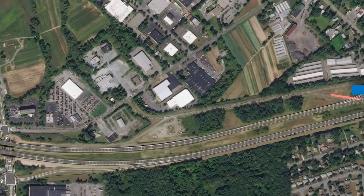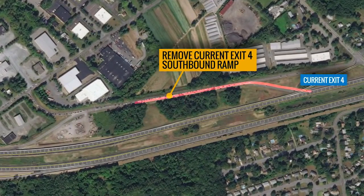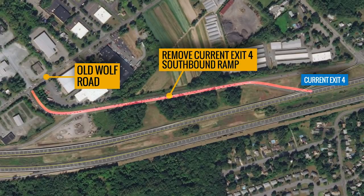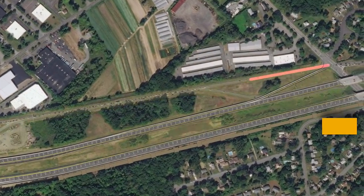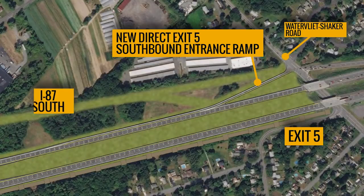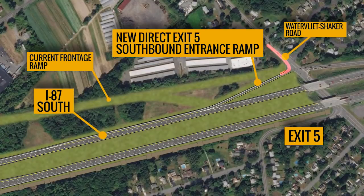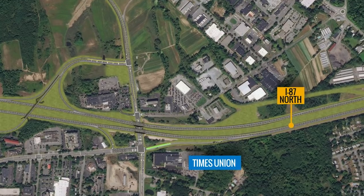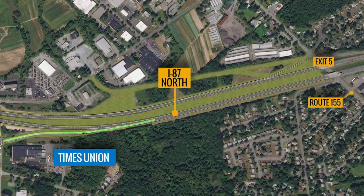Other traffic improvements in this project include removal of the current Exit 4 southbound exit ramp that required motorists to exit onto Old Wolf Road, replacement of the existing Exit 5 southbound entrance ramp with a new direct ramp connection from Waterfleet Shaker Road to I-87 southbound, eliminating the current frontage ramp off the southbound side of the highway, and a new on-ramp to the Northway adjacent to the Times Union Building, extending all the way to Exit 5 at Route 155, creating a longer auxiliary lane that will make it easier for drivers to merge onto the northbound Northway and to depart the highway at Exit 5.